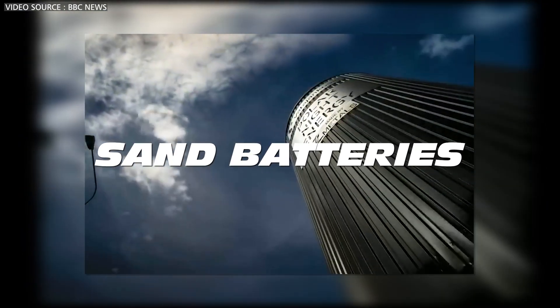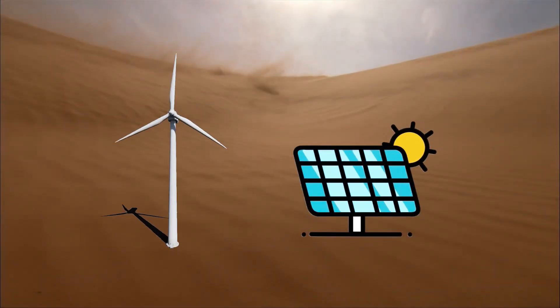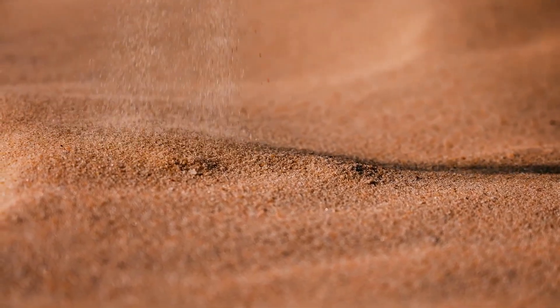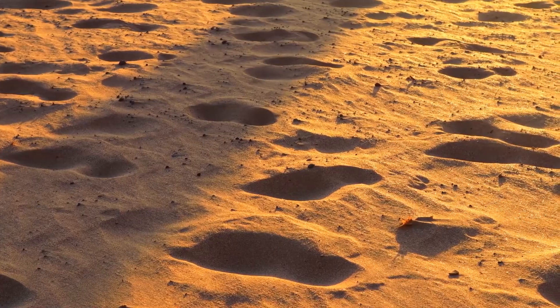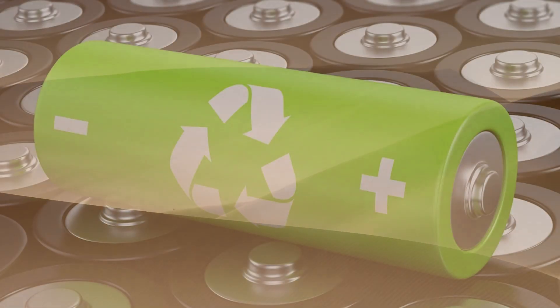Today we will be talking about sand batteries — an innovative and scalable solution for storing surplus energy from wind and solar power, utilizing one of the most affordable, widespread, and abundant materials available on Earth: sand. But how does it really work, and how might it compete with lithium-ion batteries?